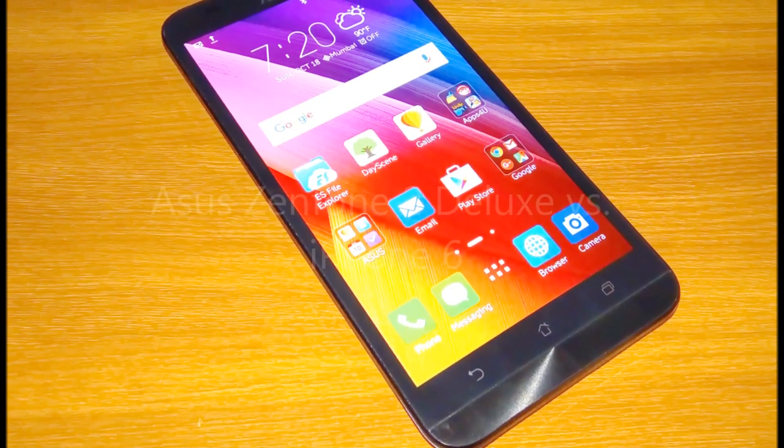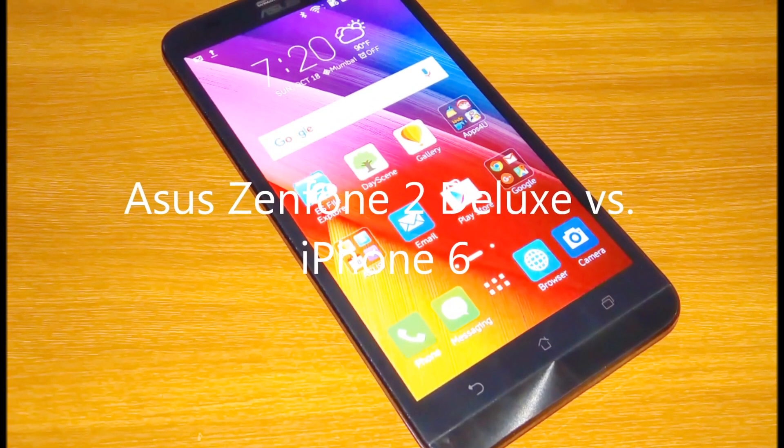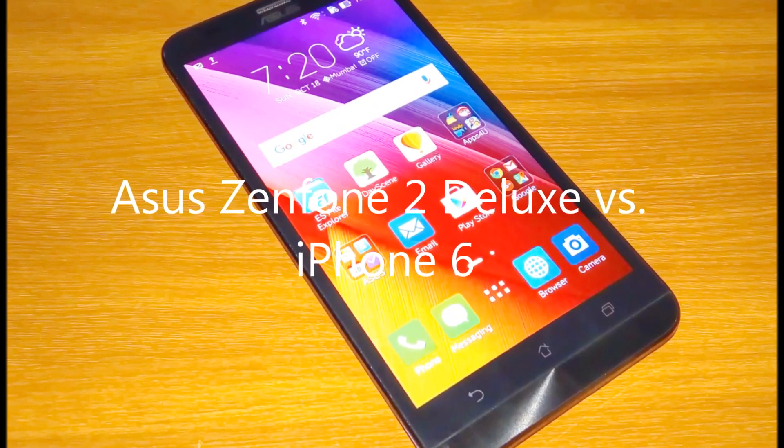Today we are going to compare iPhone 6 and Zenfone 2 Deluxe, which also comes with a new backplate. On paper, Zenfone 2 Deluxe looks like the same phone.